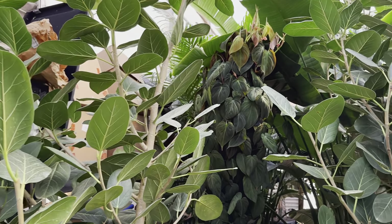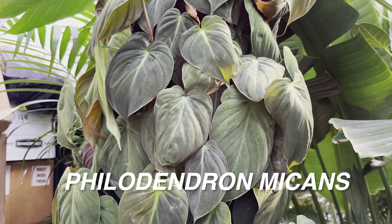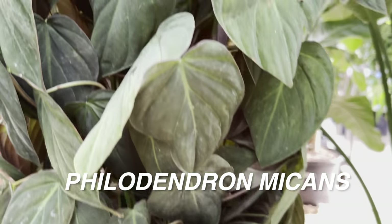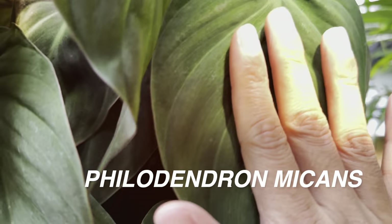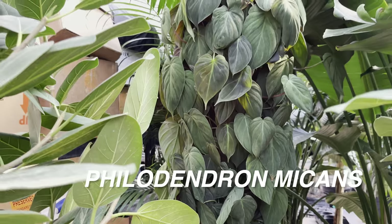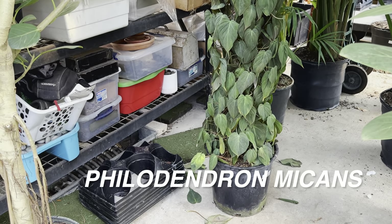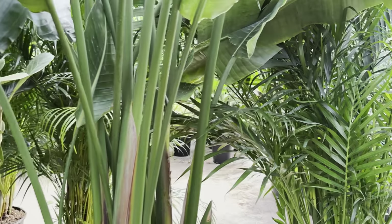Have you guys ever seen a philodendron micans totem that is about six feet tall? It's already grown past the totem — look at how large the leaves are on this philodendron micans. I love philodendron micans. When you usually see a philodendron micans, it's in a four inch or six inch planter, sometimes in a hanging basket, but nowhere do we ever really see philodendron micans this large. For anybody starting to grow houseplants and aroids — the maximum beauty potential is when you allow your plant to grow up a pole or totem.